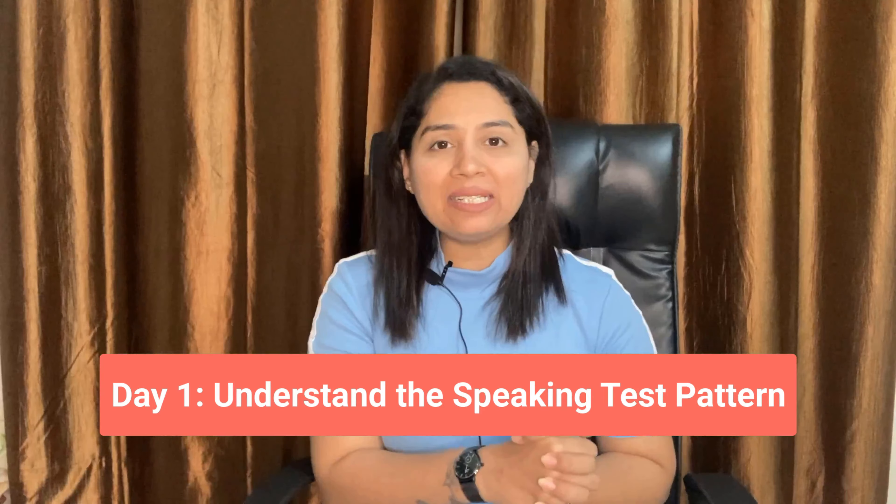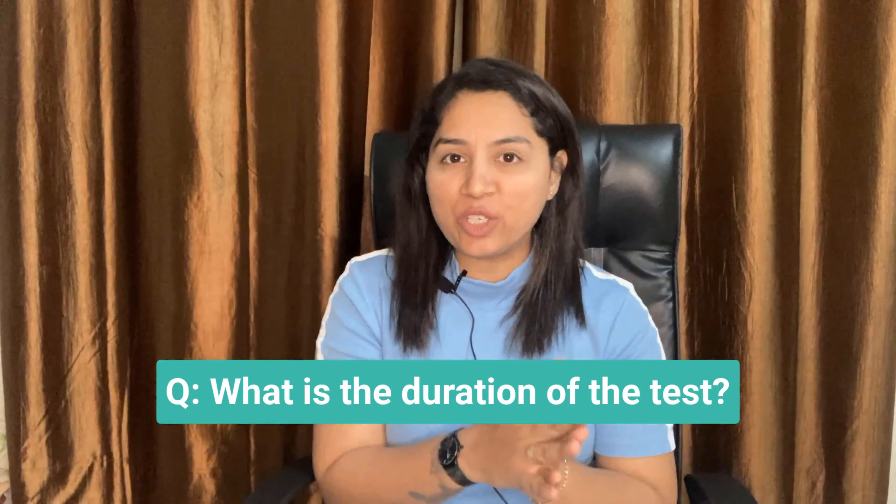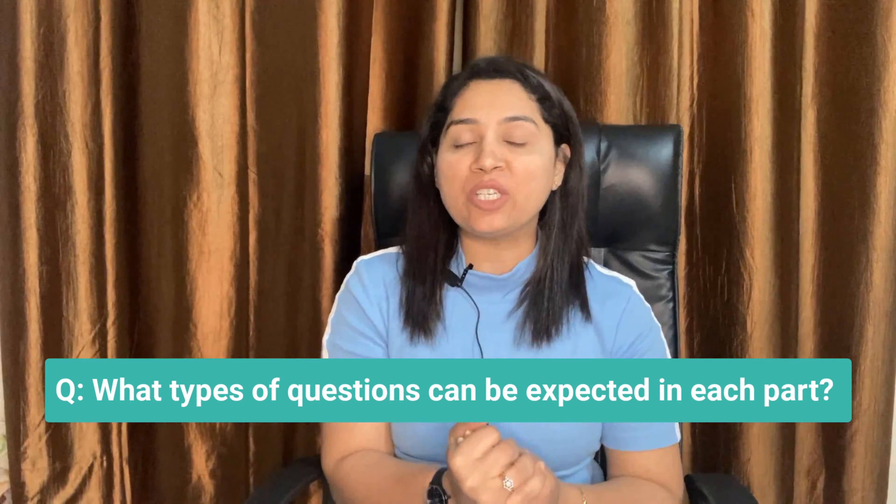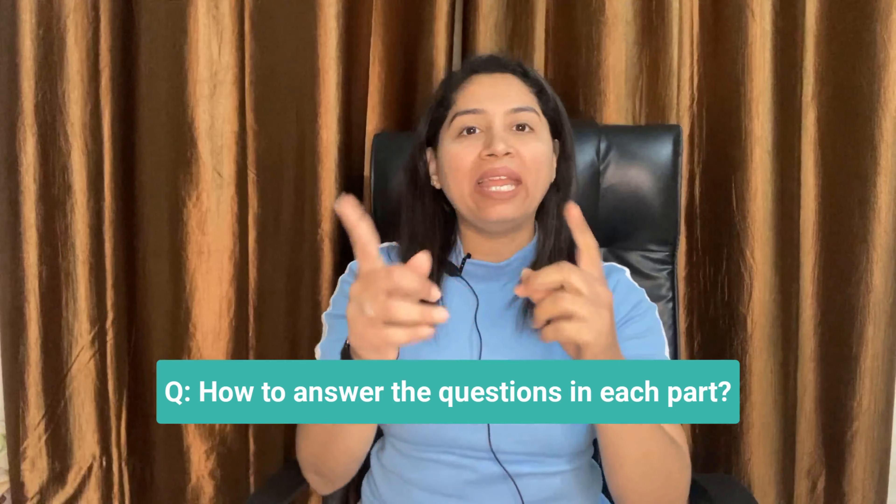Now let's look into the plan to practice speaking questions. Day 1: Understand the speaking test pattern. Before you start preparing for the test, it is important to learn different areas of the speaking test — for example, what is the duration of the test, what are the different parts, what types of questions can be expected in each part, and how to answer questions in each part. After understanding the basic exam pattern, it would be easier to prepare in a structured manner.